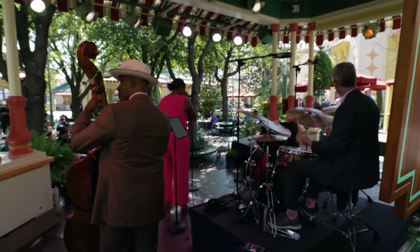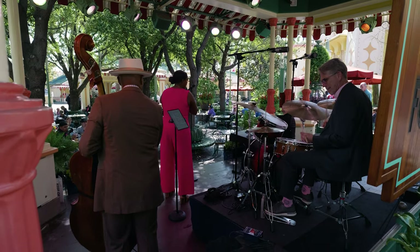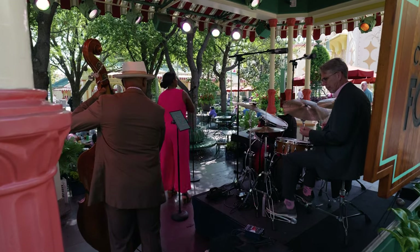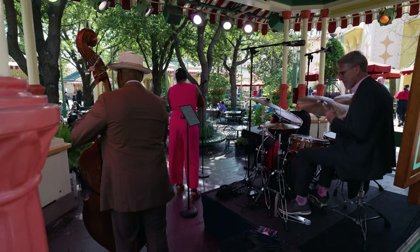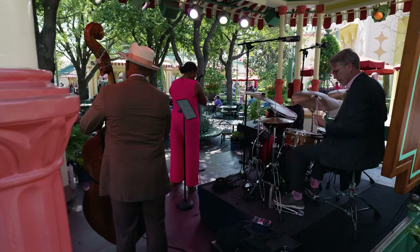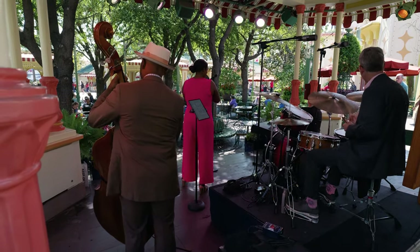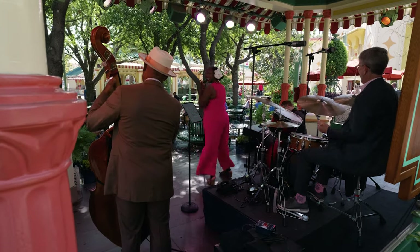That wraps up an unforgettable day here at Disney's California Adventure. From the thrilling heights of the Incredicoaster to braving the Grizzly River Run, let's not forget the incredible flavors we discovered along the way. Thank you for joining me on this adventure. If you enjoyed this journey, don't forget to hit that like button, subscribe for more magical content, and ring the bell to never miss a moment. Keep dreaming, keep believing — adventure is out there. See ya!